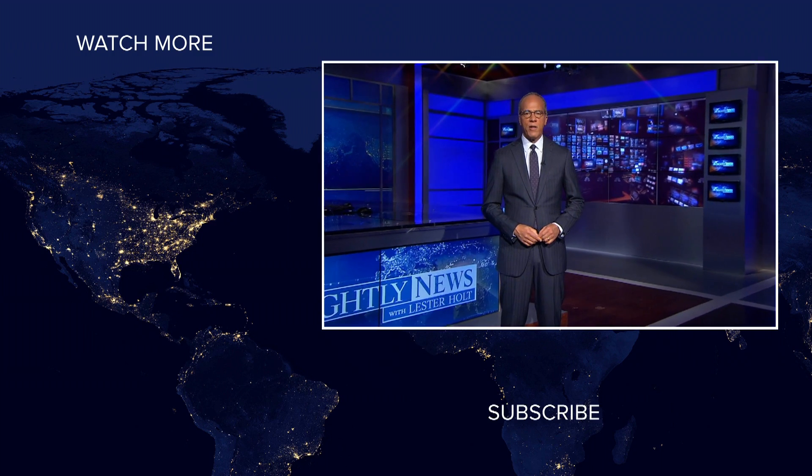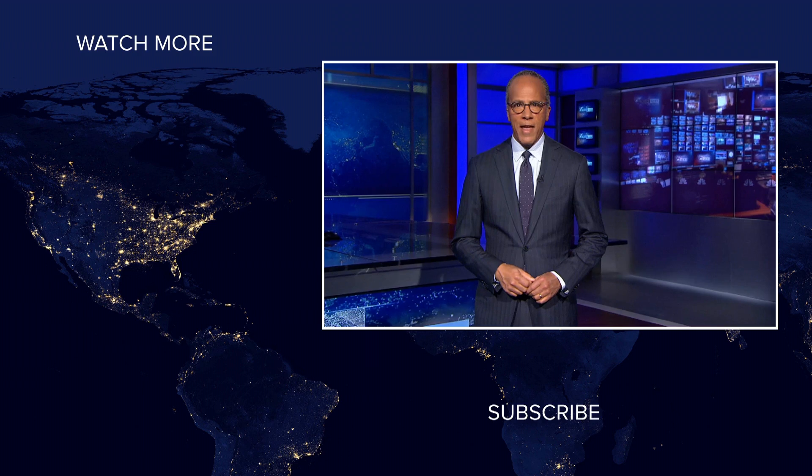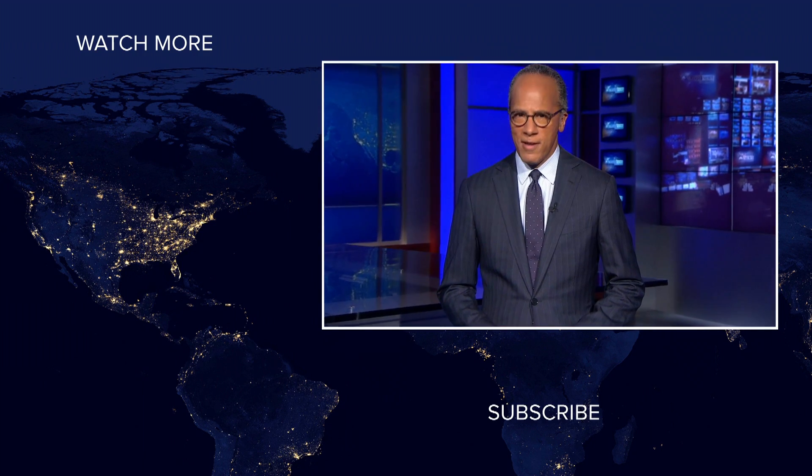NBC News fans, thanks for checking out our YouTube channel. Subscribe by clicking on that button down here and click on any of the videos over here to watch the latest interviews, show highlights, and digital exclusives. Thanks for watching.